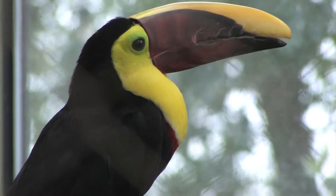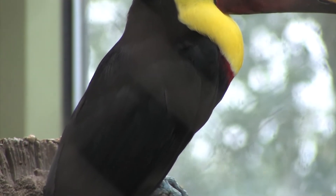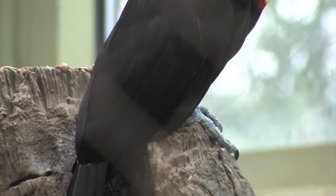Believe it or not, toucans are related to the woodpeckers. They have similar tongues and feathers, and they have the same kind of feet — zygodactyl feet.